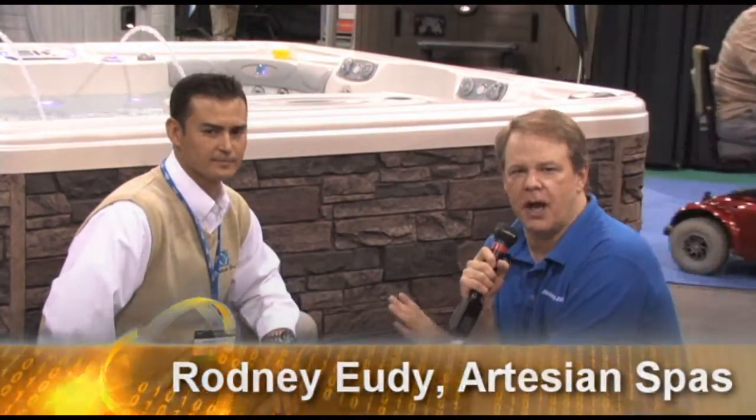We're here with Rodney Udy from Artesian Spas and he's going to show us a couple of the new cabinets that they have here for 2009.